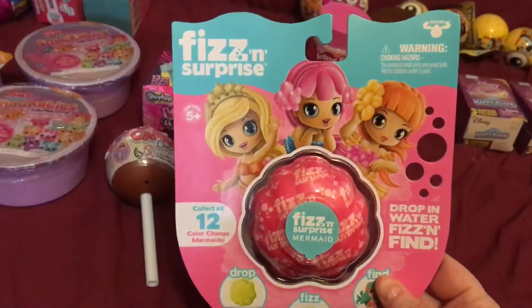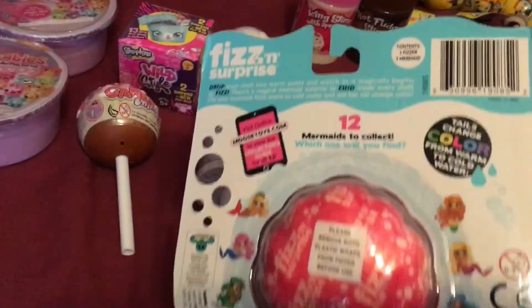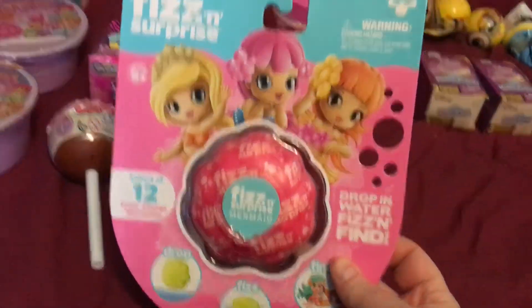And this was totally new. It's called Fizz in Surprise — collect all 12, color change mermaids. This was totally new and I wanted to try it out. It's by Moose Toys. How cool. I love Moose Toys. So we're going to try that one out too.